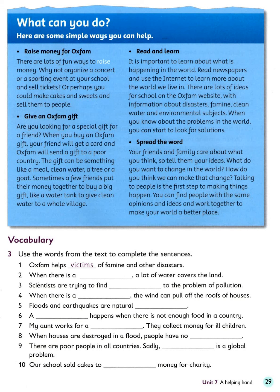Give an Oxfam gift. Are you looking for a special gift for a friend? When you buy an Oxfam gift, your friend will get a card and Oxfam will send a gift to a poor country. The gift can be something like a meal, clean water, a tree or a goat. Sometimes a few friends put their money together to buy a big gift, like a water tank, to give clean water to a whole village.